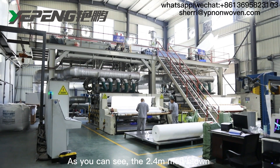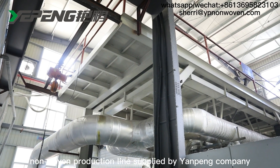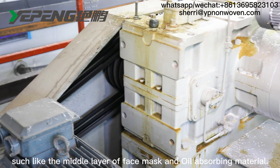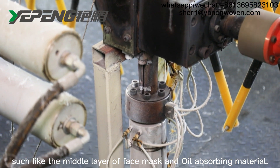As you can see, the 2.4-meter melt-blown non-woven production line supplied by Yangpeng Company. The melt-blown non-woven fabric is usually used for filtration material, such as the middle layer of face masks and oil-absorbing material.